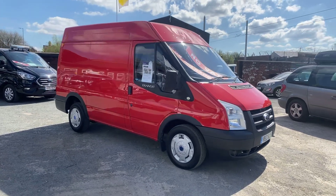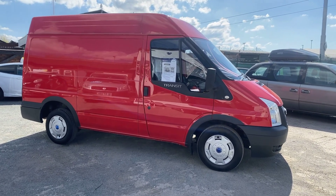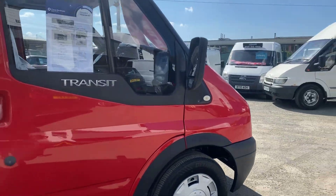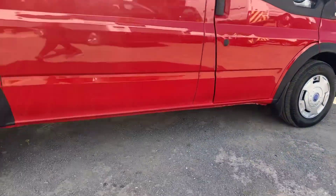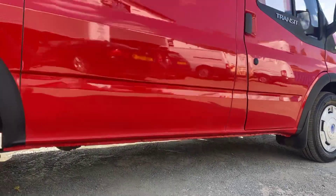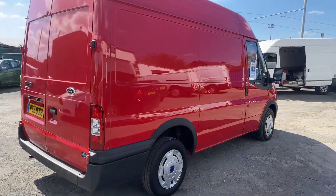The van is faultless. It'll come with 12 months MOT, fully serviced, two new front tyres. It's just had new ply lining in the rear, which I'll show you in a minute. Really clean van this.